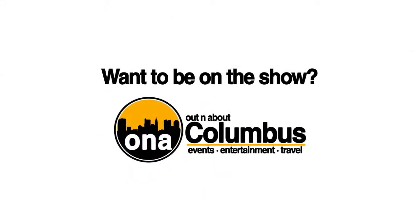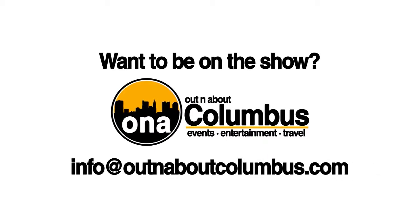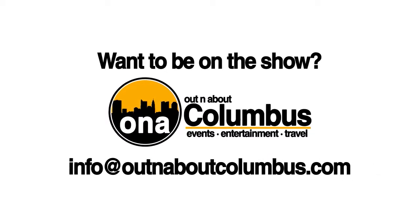Would you like your business to appear on an upcoming episode of Out and About Columbus? Send your contact information to info@outandaboutcolumbus.com to learn more.